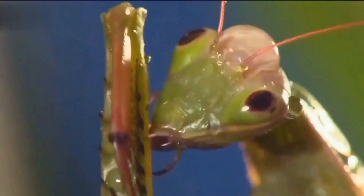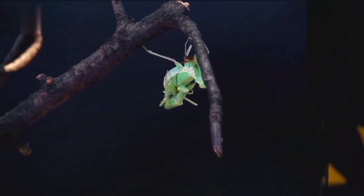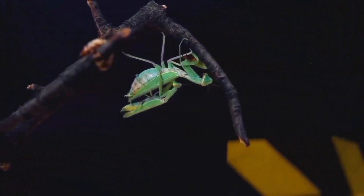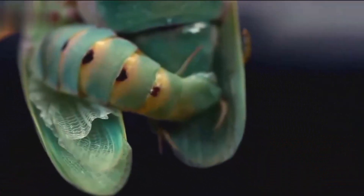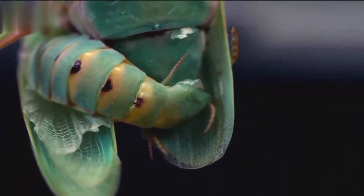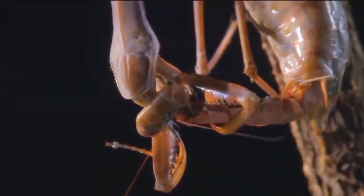Head over heels: let's explore the often misunderstood mating habits of mantises. While the myth of the female mantis devouring her partner isn't always true, some species do engage in unique mating rituals that might just leave you shaking your head in disbelief.